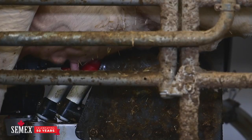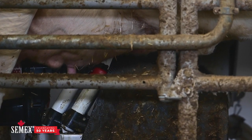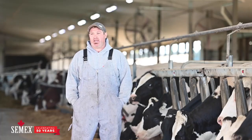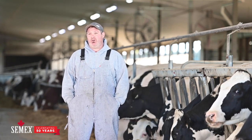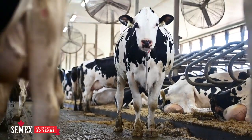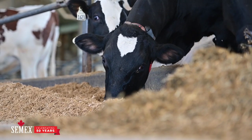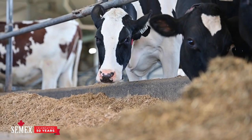A profitable cow for us is a trouble-free animal that has an aggressive nature to go to the robot on her own. She's a high component cow with particularly high butterfat. She's a problem-free cow that moves throughout the barn easily — strong on her feet and legs, with a well-attached udder. It's visually appealing, and you can tell she's going to last a long time in your barn. She breeds back easily. She's a cow that you sometimes forget about, because you don't have to spend any extra time with her.